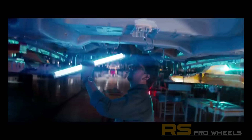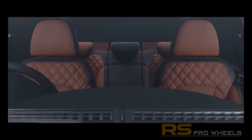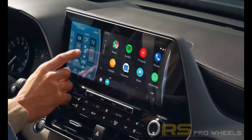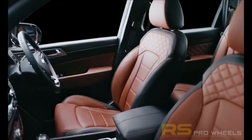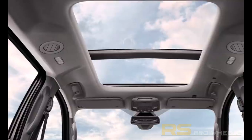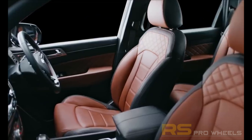Looking at the interiors, the XUV700 will come with a three-row seating layout with six-seater and seven-seater options. It will have a newly designed soft-touch dashboard, an approximately 10-inch full touchscreen infotainment system, an approximately 10-inch full digital instrument cluster, tilt and telescopic adjustable multifunctional steering wheel, automatic climate control, large panoramic sunroof, ambient lighting, keyless entry, and push start-stop button.